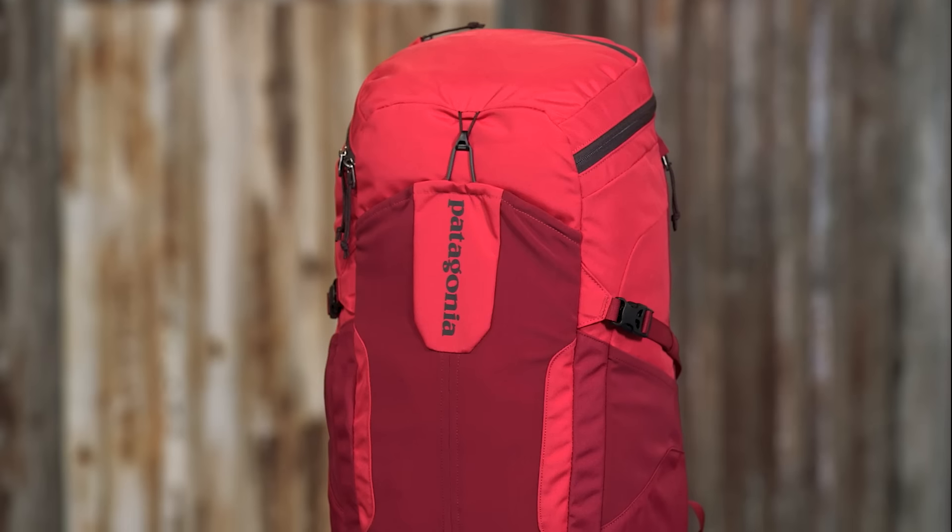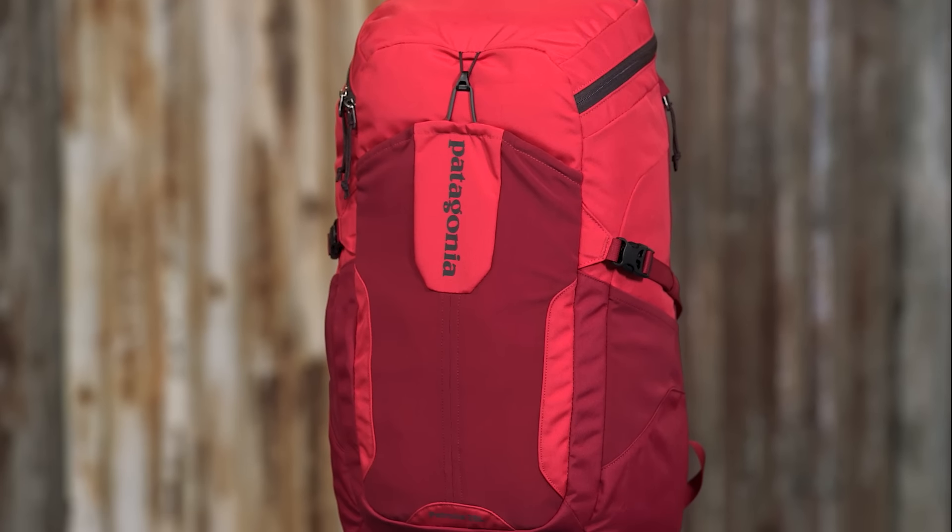This is the Petrolia Pak 28 liter, our largest top loading backpack. It's designed for easy access and holds enough gear for a full day on the trail.